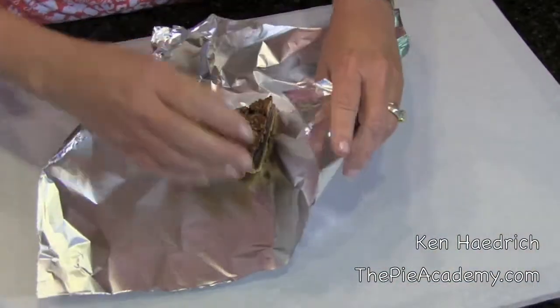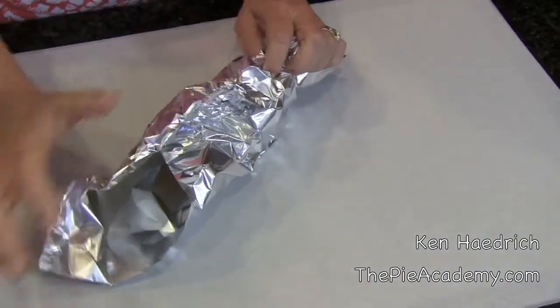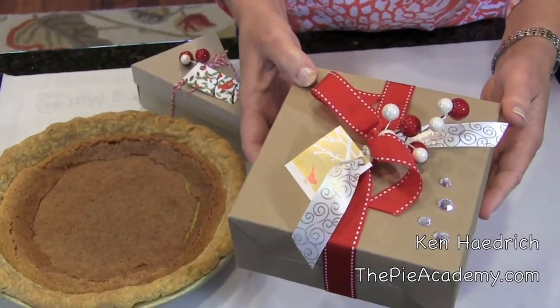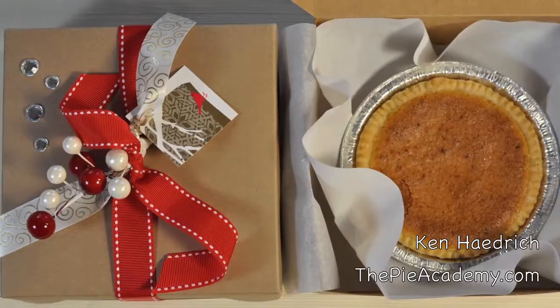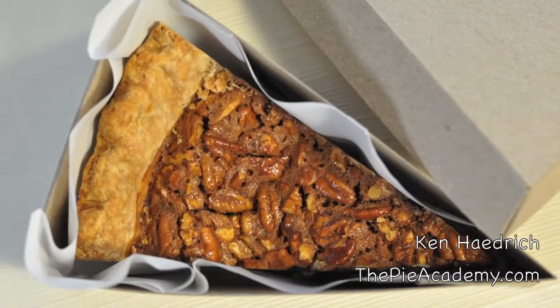How are you going to do it? Well, you could always do one of these numbers here and maybe get away with that once in a while. But you're classier than that, right? I mean, wouldn't you rather give your pies a proper and more personalized send-off? Of course you would. I don't even know why I'm asking. And that's why we're launching the Little Pie Box Store here at the Pie Academy. The Little Pie Box Store is your answer to the age-old question of how best to give a gift of pie.